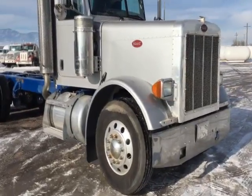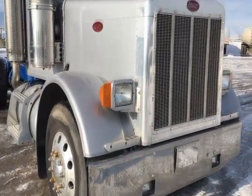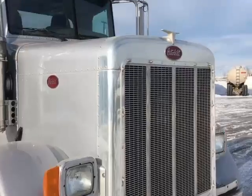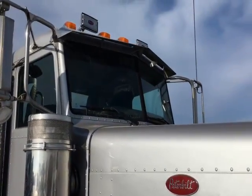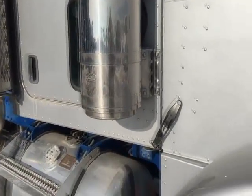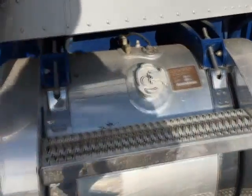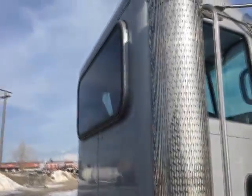This truck's got brand new rubber all the way around — there's even still stickers on the front tires. Fenders, everything about this truck is awfully clean. At about 356,000 miles — I believe there's some photos of the dash there. It is a single exhaust unit, single 100 gallon fuel tank, cab and chassis.